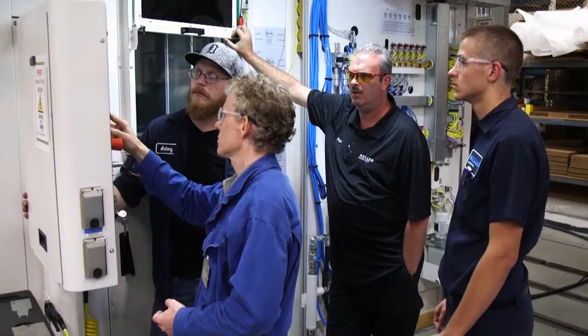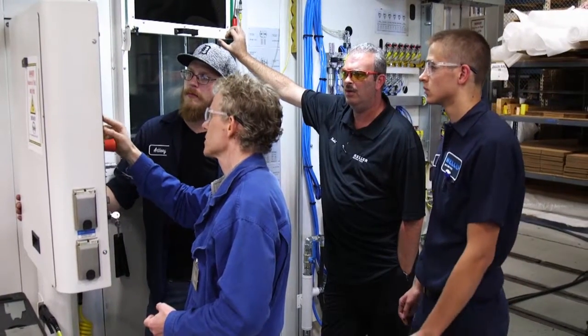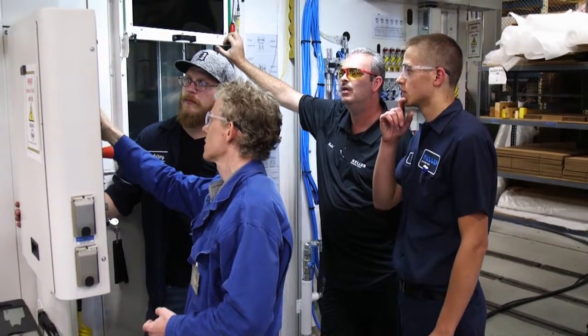MAT squared — that stands for Michigan Advanced Technicians Training. MAT squared begins at the high school level. We fill out job applications just like normal working people do, and we go to career fairs and interview with a bunch of companies.